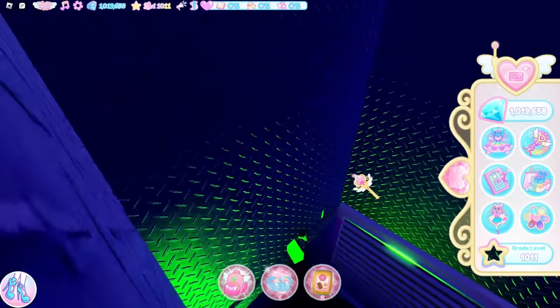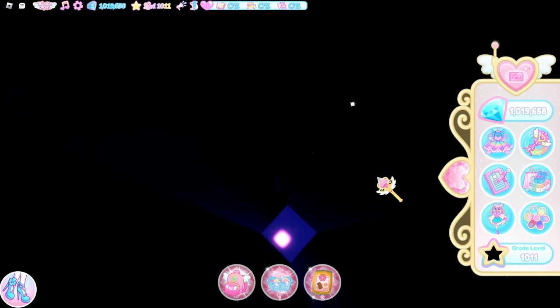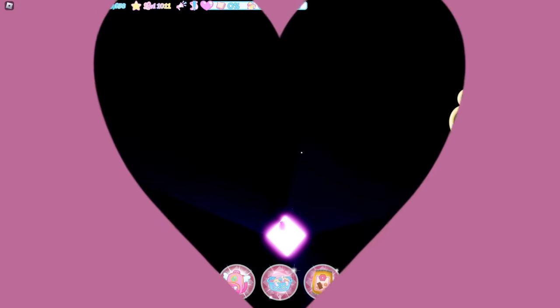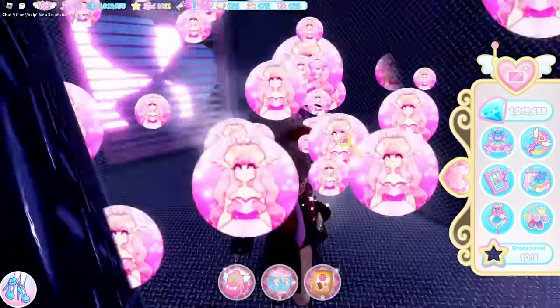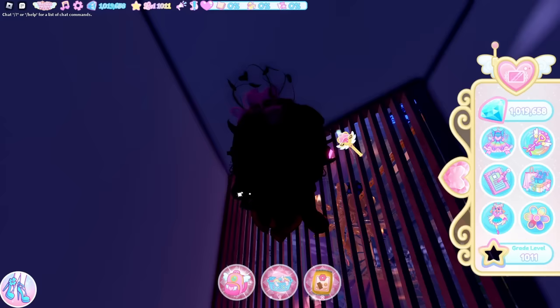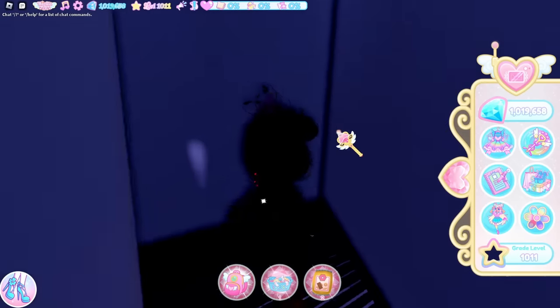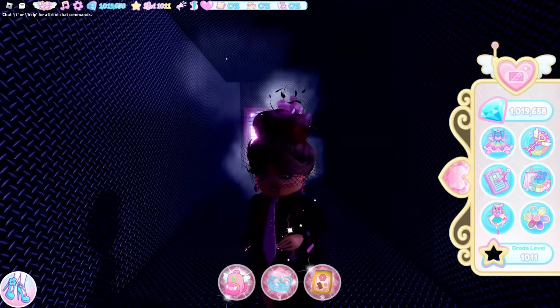After the 2,000 diamond chest, go to the closest vent and you can go in here — it takes you to the headmistress. I've loaded into the headmistress vent and I think this is just a little easter egg. There's no chest or anything here, it's just that you're able to go into the vent there.